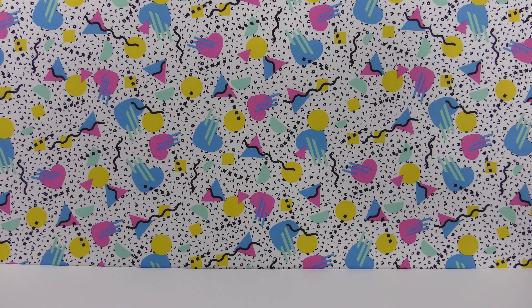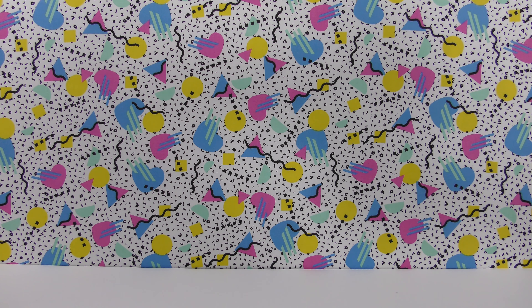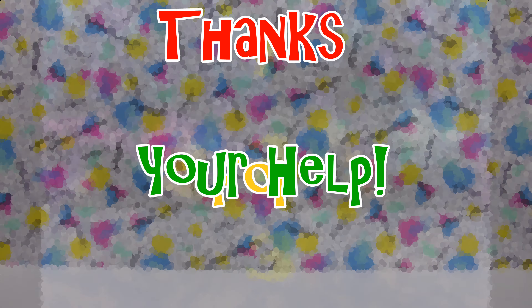So those were the three backgrounds we're thinking about using. Be sure to vote for your favorite. Thank you for watching this video and have a great day.